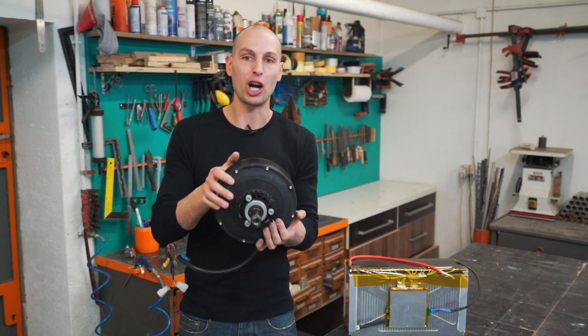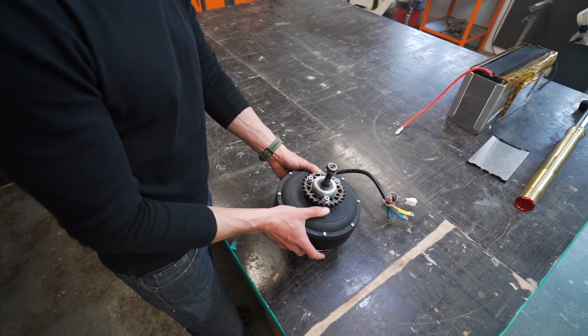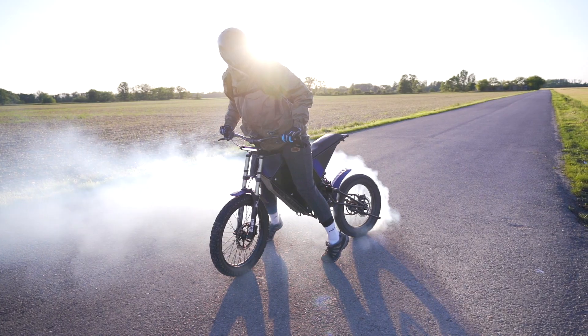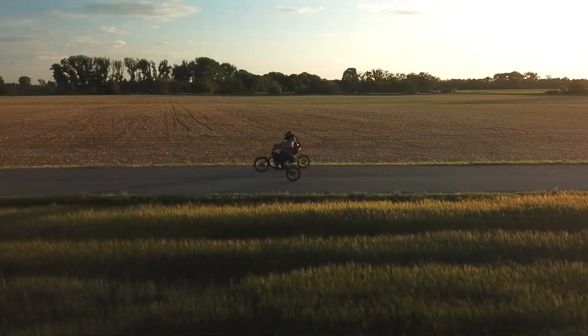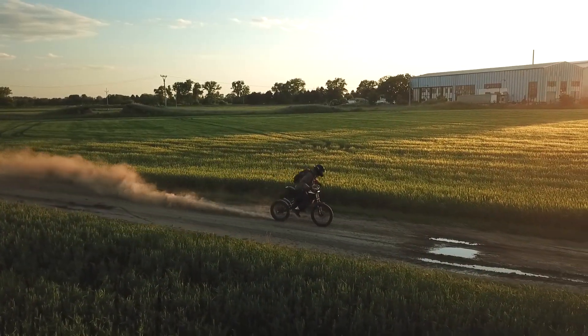This innocent-looking piece of hardware is the motor, and it's capable of pulling 27 kilowatt peak. That is enough for skidding, wheelies, drifting — and it beautifully manages heat.